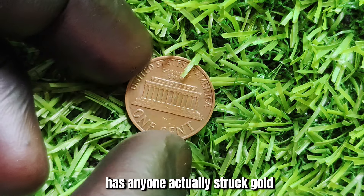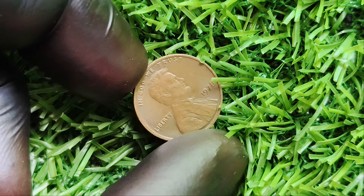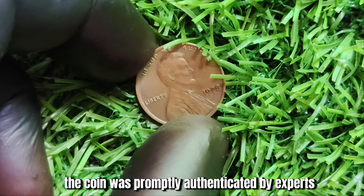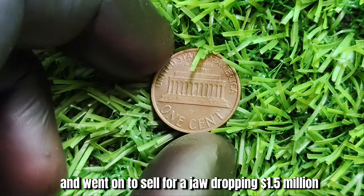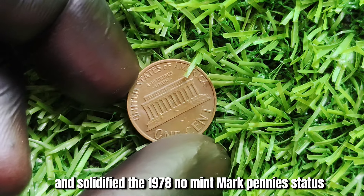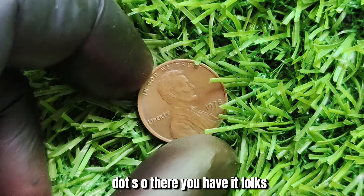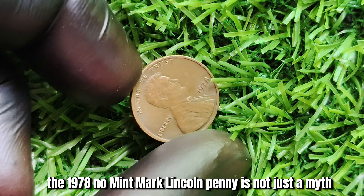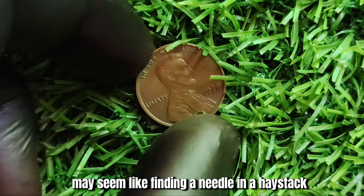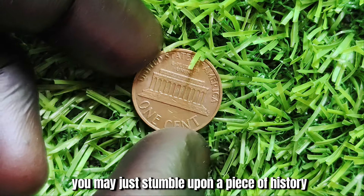Has anyone actually struck gold with the 1978 no-mint mark penny? The answer is a resounding yes. In 2003, a lucky collector stumbled upon one of these rare gems in a bag of pennies purchased from a bank. The coin was authenticated by experts and went on to sell for a jaw-dropping $1.5 million at auction. This incredible discovery sent shockwaves through the numismatic world. The 1978 no-mint mark Lincoln penny is not just a myth — it's a real treasure waiting to be uncovered, and the thrill of the hunt is what makes coin collecting so exciting.